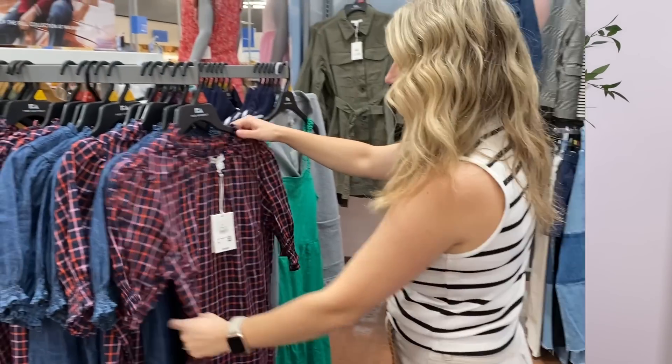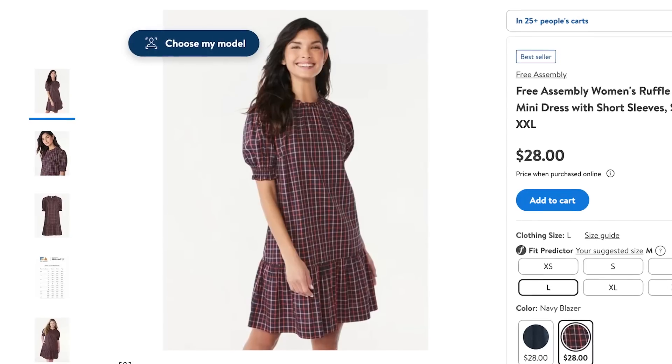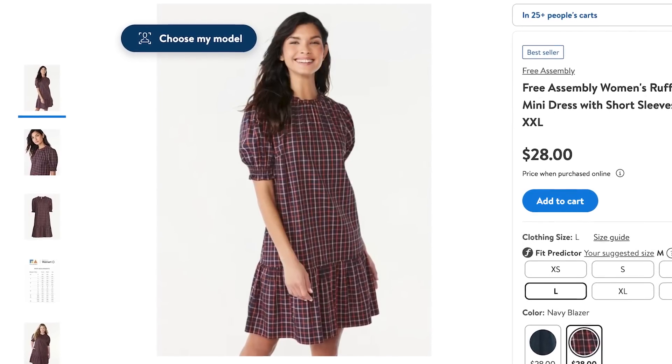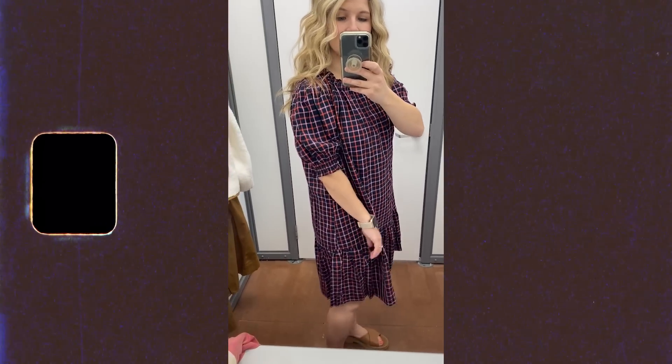One of my faves from the entire haul was this plaid dress from Free Assembly. I feel like I haven't been seeing much new stuff from Free Assembly online, so I was really excited to find this in stores. I was able to go back and find it online too, so you can easily shop the link if it's not available in your local store. It's got a little puff sleeve, a little elastic around the sleeves, and a longer tiered ruffle at the bottom. It has pockets on both sides and also comes in a dark denim. I'm in the medium.